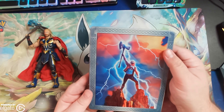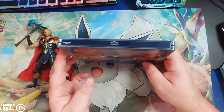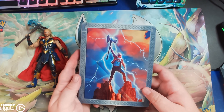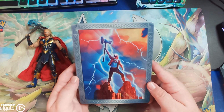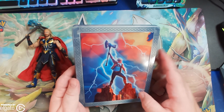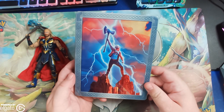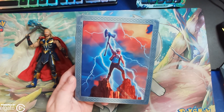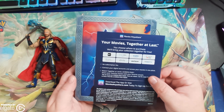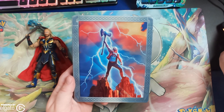So there you have it — Thor Love and Thunder on Steelbook Blu-ray. This came out on Tuesday, but I was out of town, out of country, and I was not able to review it in time. It actually arrived the night before I left, but I didn't feel like doing it, so here it is. Hope you guys enjoyed. It does come with a code that you can use on all these different services, especially Movies Anywhere. But yeah, we'll see ya.